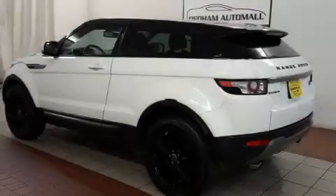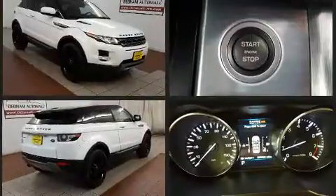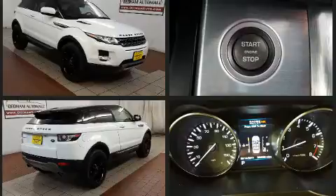Here's a great deal on a 2013 Land Rover Range Rover Evoque with just over 20,000 miles on the odometer. This vehicle hits the sweet spot, merging extravagance with rock-solid off-road manners. Smooth gear shifts are achieved thanks to the